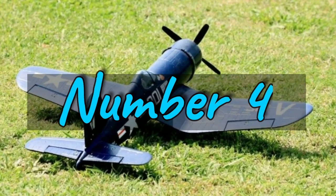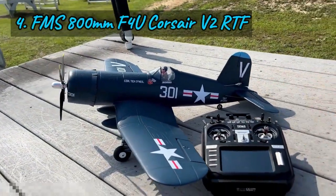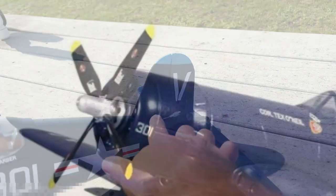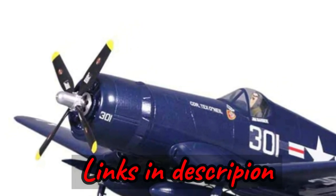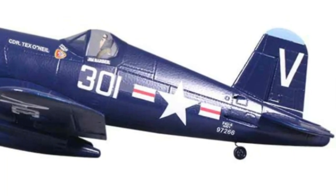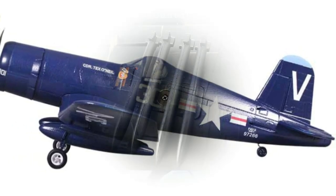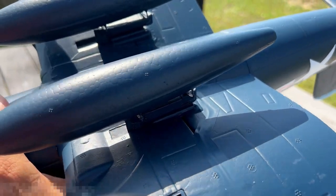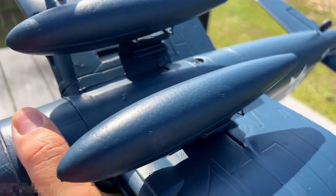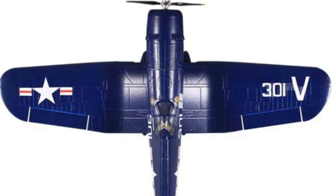Number 4: The FMS 800MM F4U Corsair V2 RTF — a stunning replica of the iconic carrier-capable fighter aircraft from the 1940s. This model pays homage to the legendary Vought F4U Corsair, featuring scale details like a beautiful three-blade propeller and scale hub. With a brushless motor, 20A ESC, and four ready-installed servos, assembly is a breeze following the step-by-step photo guide. Constructed from durable EPO foam, this aircraft offers a perfect balance of lightweight agility and resilience, ensuring adrenaline-fueled dogfights are nothing short of exhilarating.